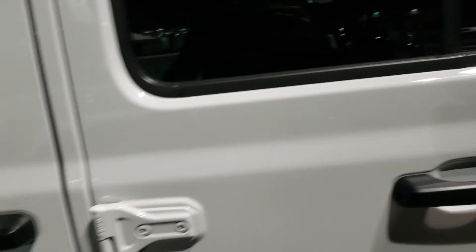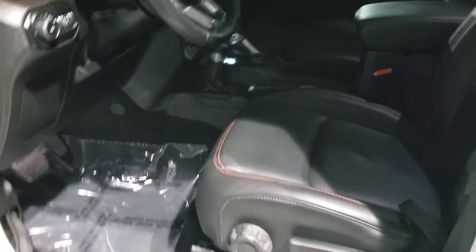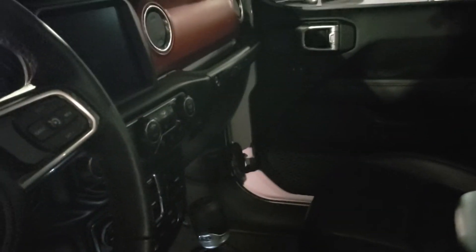Another nice thing about this one is that it's certified pre-owned. Let me open this up — the certified pre-owned means this one has a seven-year, 100,000-mile factory warranty on it. So tons of warranty — a lot more than even if it was brand new.